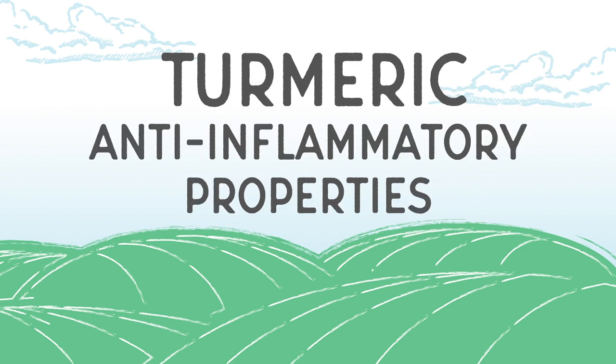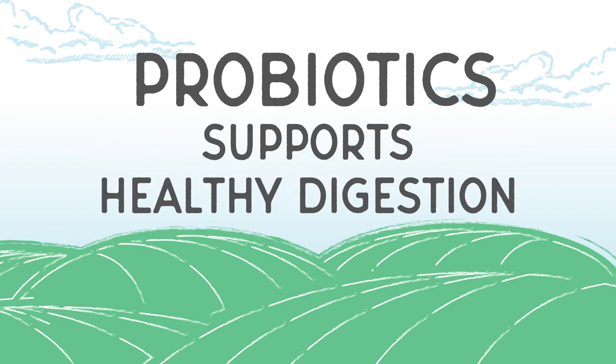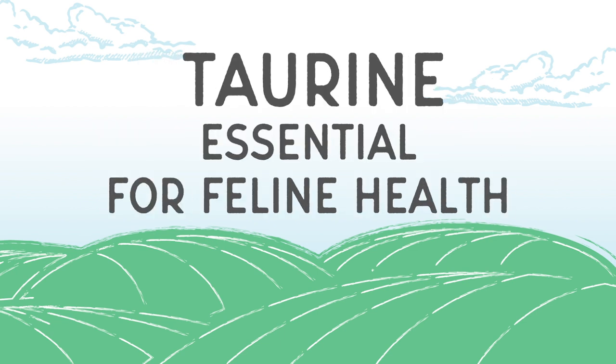Turmeric, a botanical with natural anti-inflammatory properties, probiotics to help support healthy digestion, and added taurine that's essential for feline health.